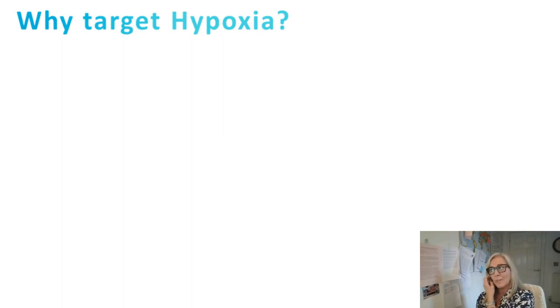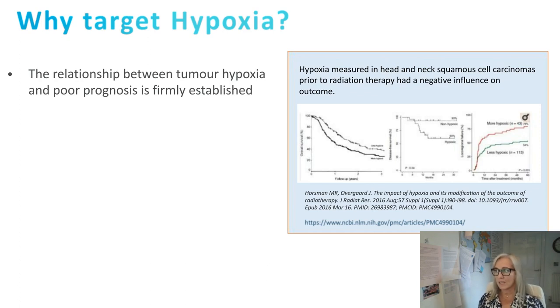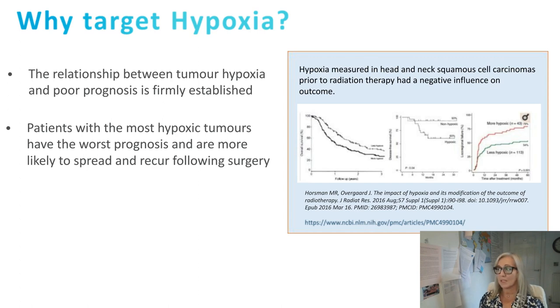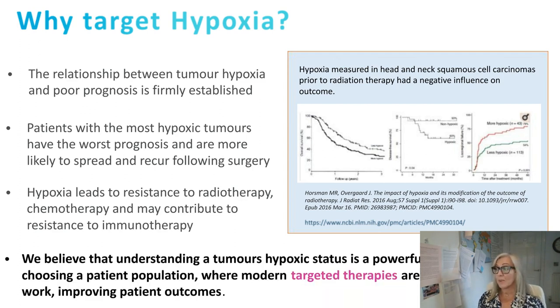So why target hypoxia? Patients with the most hypoxic tumours do worse and their cancer is more likely to spread. Data from a landmark paper from the Danish head and neck cancer group demonstrates how patients with hypoxic tumours have the worst outcomes. Hypoxic tumours are more likely to spread following surgery, and hypoxia leads to resistance to radiotherapy, chemotherapy, surgery, and we believe immunotherapeutic agents are also affected. Understanding a tumour's hypoxic status is a powerful tool to direct patients toward modern targeted therapies more likely to work.